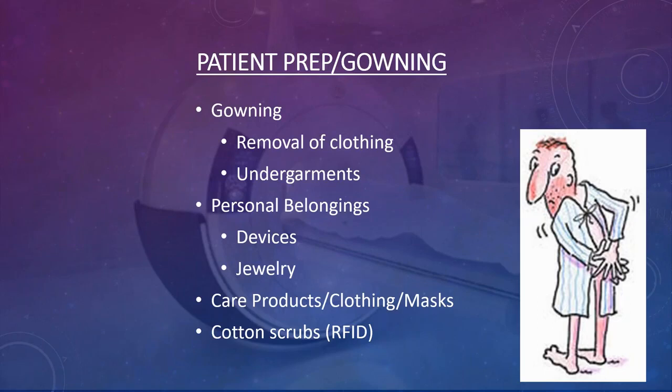You want to make sure patients are fully stripped down. Issue them a hospital mask, and even if the little metal nose piece is not magnetic, it's still metal that will heat up if you're imaging in that area. Be very careful with anything the patient has on.